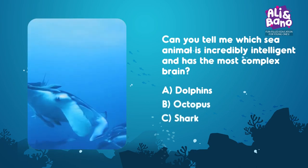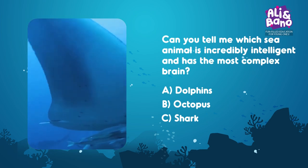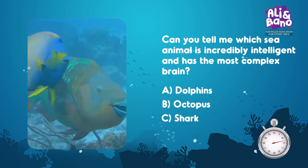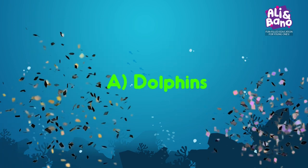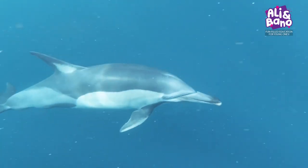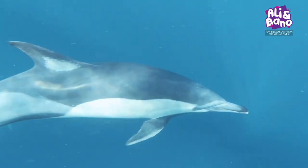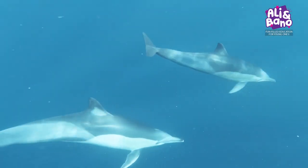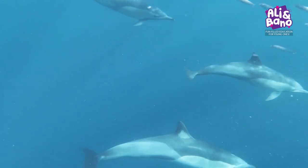A, B, or C? Share your guesses with me! Yes, it's A — Dolphins! Dolphins are really smart because they have big brains, can solve problems, talk to each other, and even use tools. Their cleverness and teamwork make them amazing marine animals!